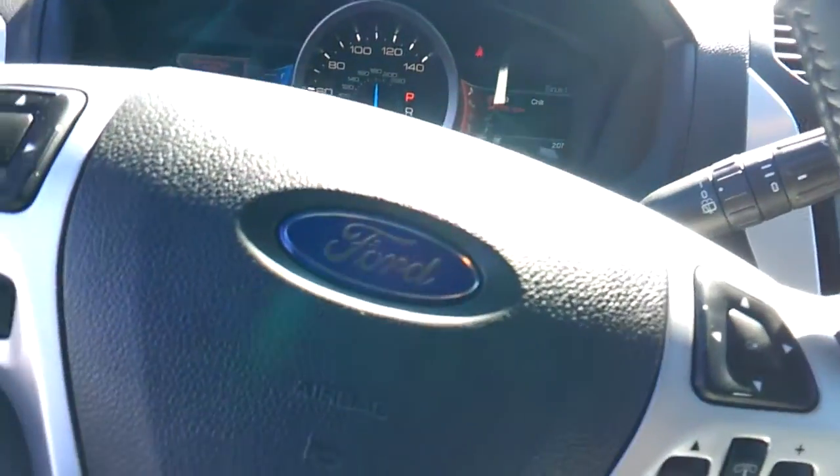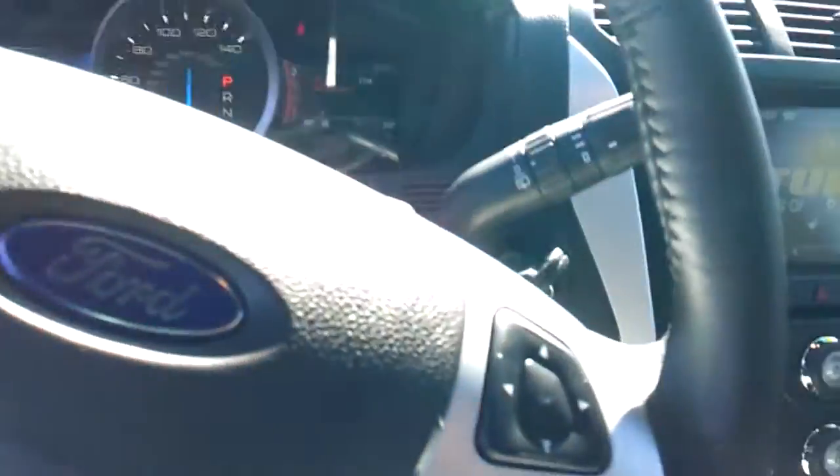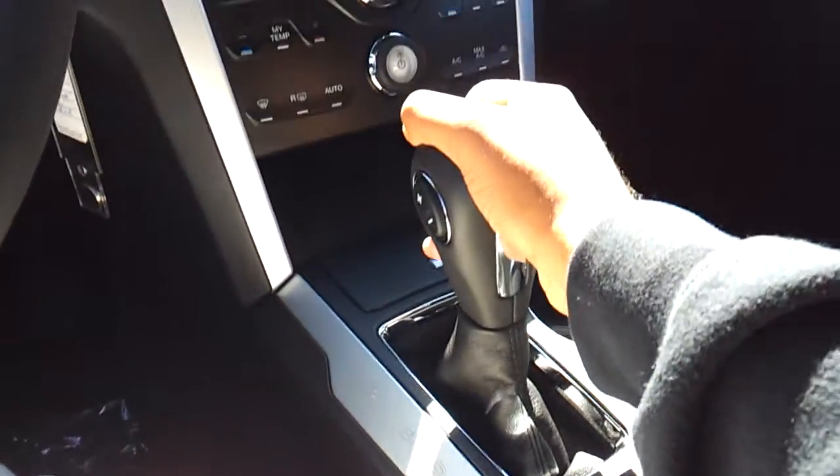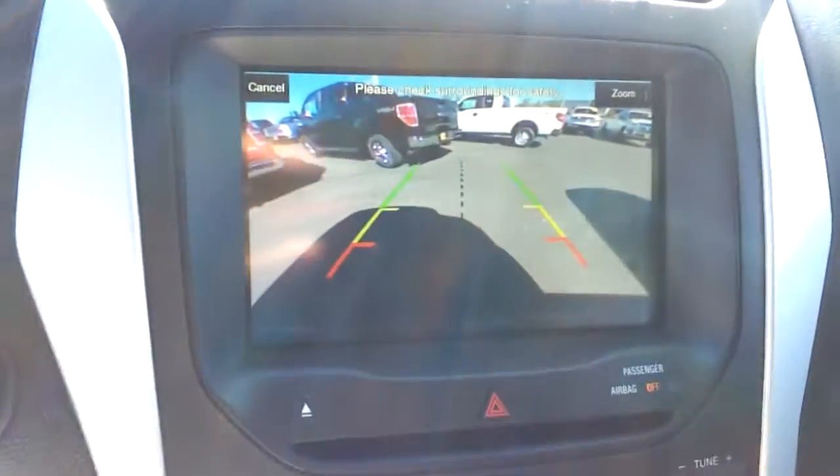Leather-wrapped steering wheel. Six-speed automatic transmission with manual shiftability. Backup camera with guidance lines.